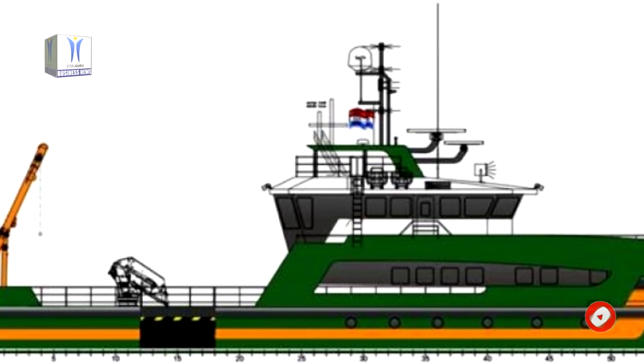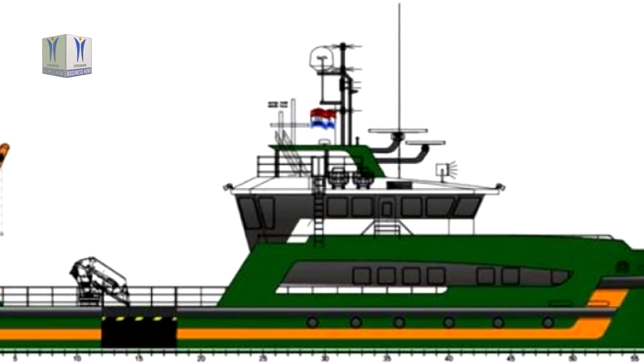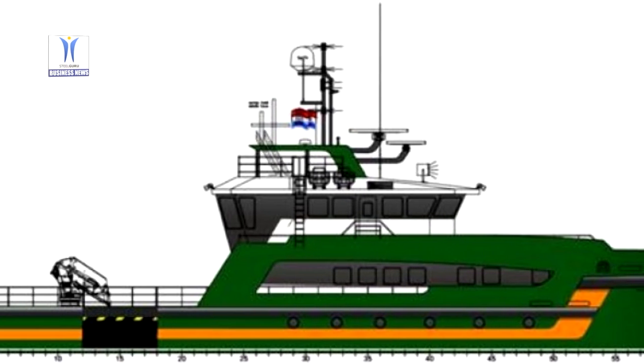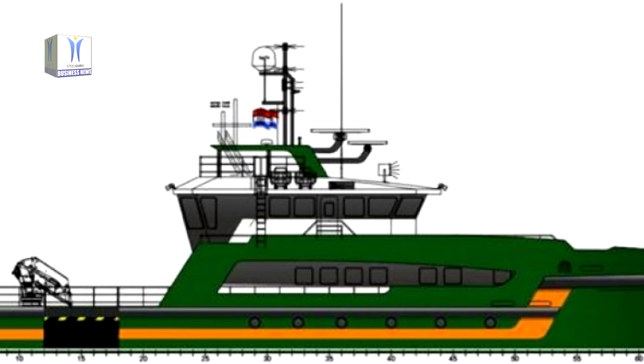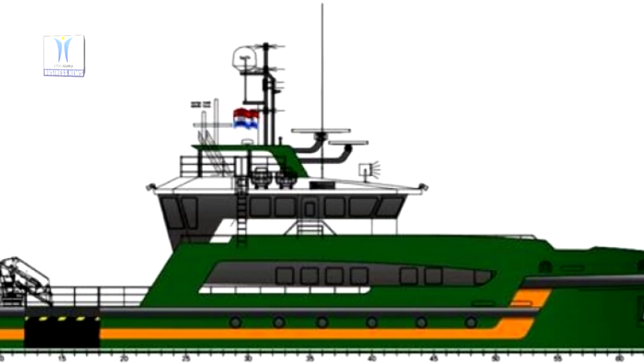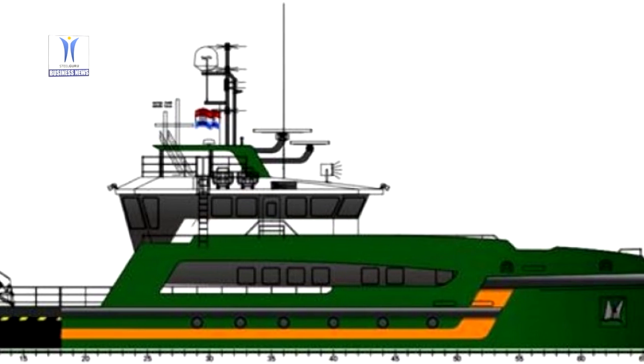The vessel length is 41 meters, width 8.7 meters, depth 4.25 meters, and can accommodate 21 people. It has an installed power of 1200 kW, with two azimuth thrusters of 400 kilowatts and two bow thrusters of 200 kilowatts, powered by four diesel electric generators of 300 kW.